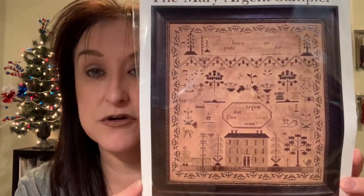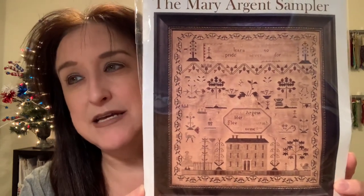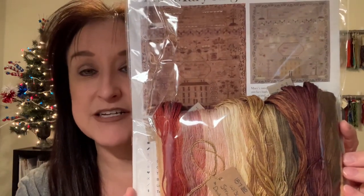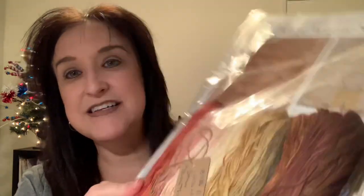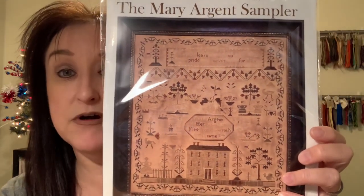I finally got the Mary Argent Sampler from Country Sampler, exclusive through their shop in Spring Green, Wisconsin. The chart comes as a gorgeous kit with beautiful threads. It may not look like much in a picture, but I saw it stitched and it's stunning. I won't start this until I finish the Stacey Nash, but I wanted to share it. Their website is sgcountrysampler.com.